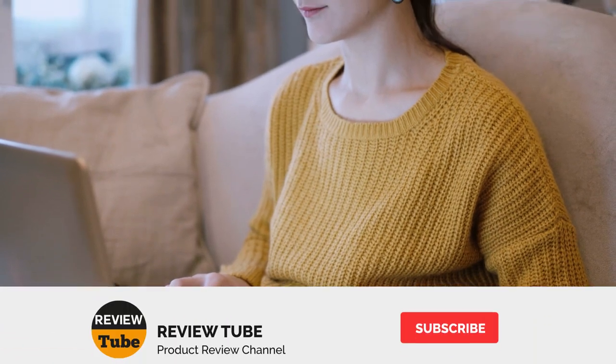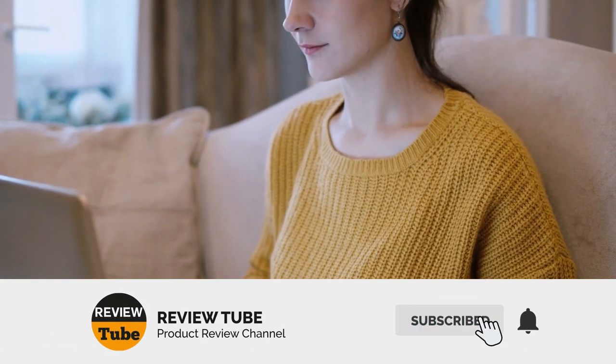Don't forget to share this video with others and subscribe to our channel. Also hit the notification icon so you'll be notified when we upload a new review. And now back to our list.